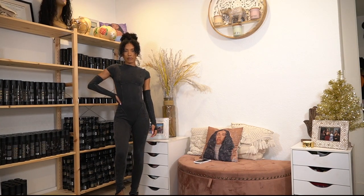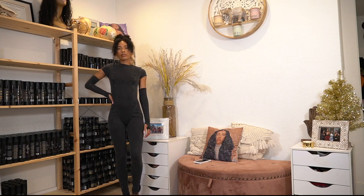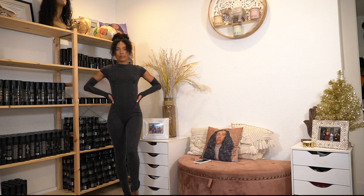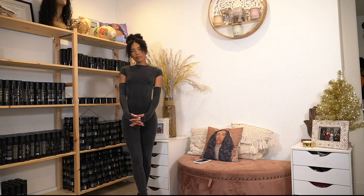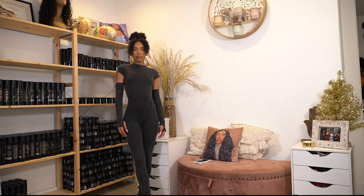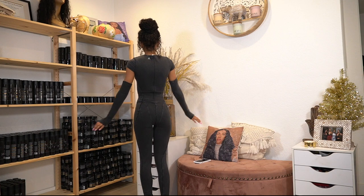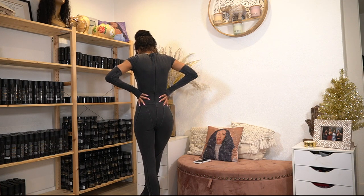Moving on to Monero de Bois — this is a size zero. I normally get a size two from them, but they had the option for a zero and I've gotten some twos that were too big for me, so I went with the zero. Happy I did because it fits so so good. I used to never wear jumpsuits and onesies because I felt I was too small, but I've been loving them lately. The sleeves are not attached but it did come together.